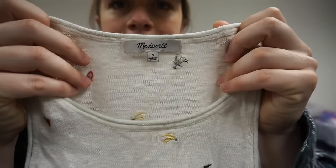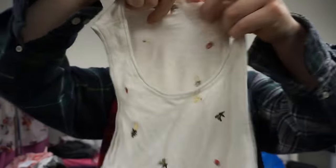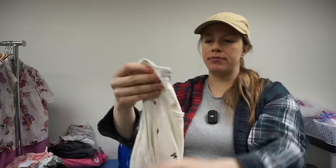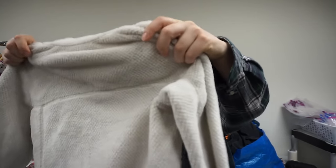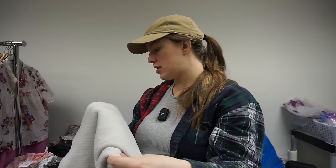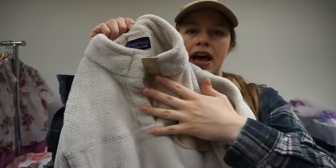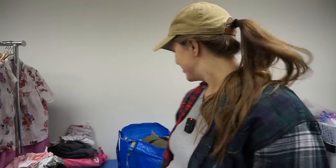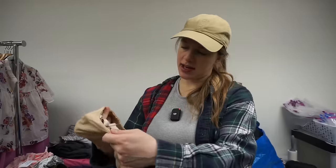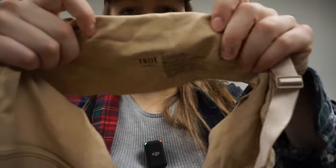I'm keeping this Madewell knit tank — it's 100% cotton with fruit embroidered on it, cute for summer. Then I found a Patagonia kids' piece, a quarter-snap pullover in size extra large (14). I could keep it for my girls but it'd be sitting there for 14 years, so I'll probably sell it.